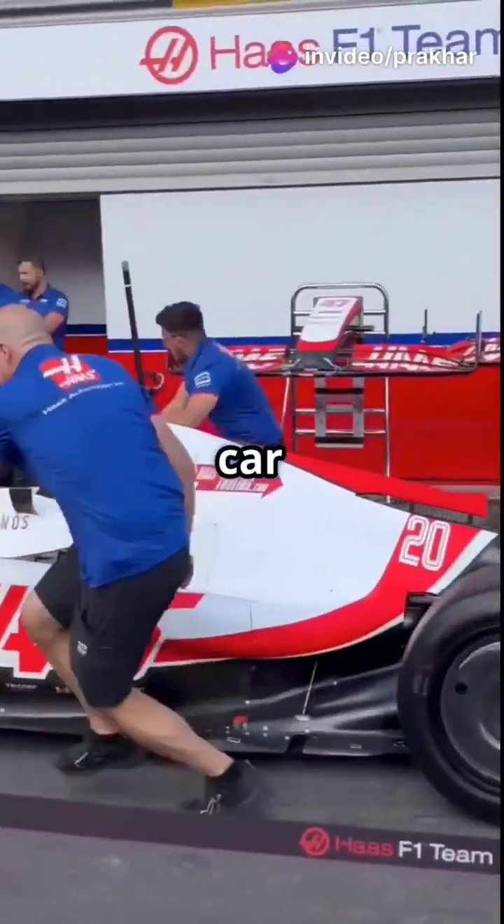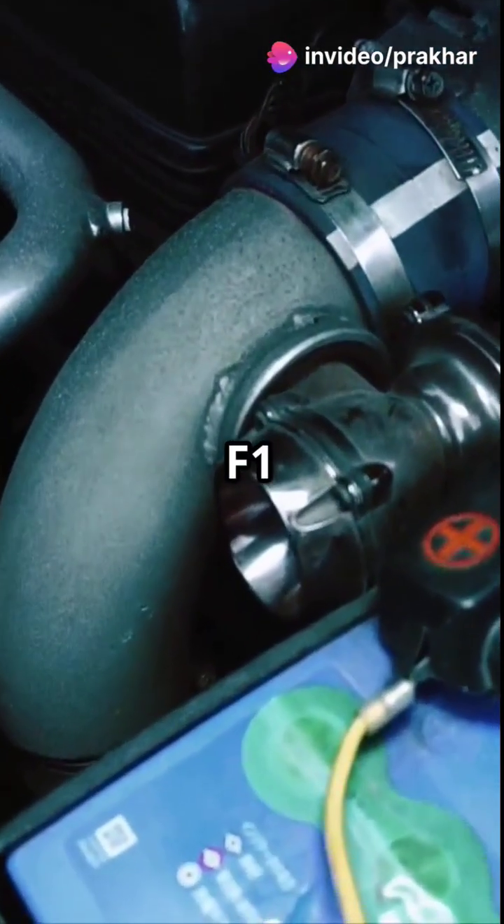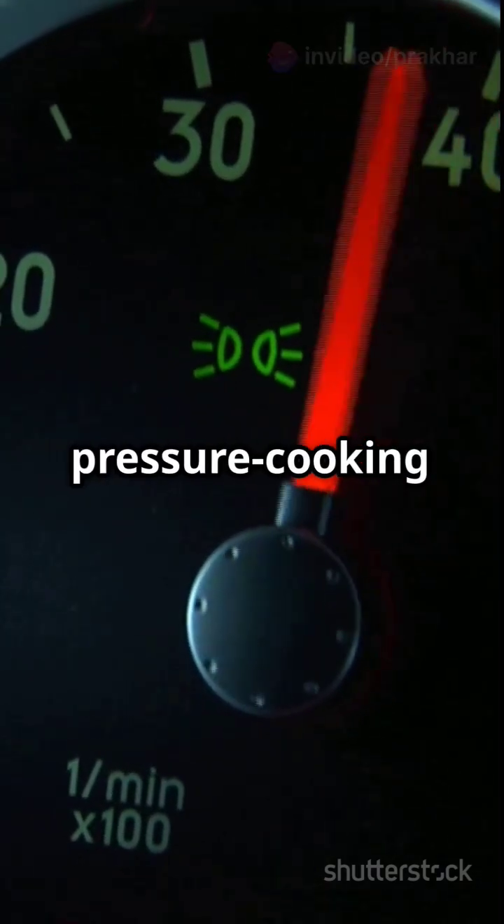Turbo boost. Road car: 8 to 14 psi. F1 car: over 50 psi boost. That's like pressure cooking horsepower.